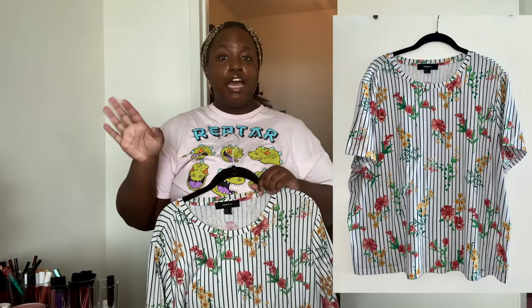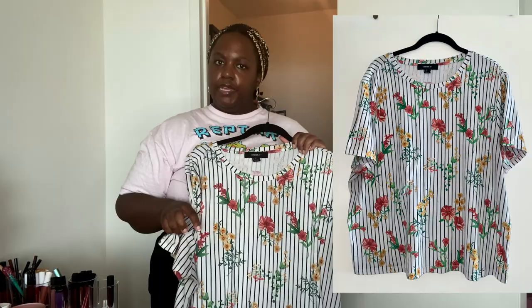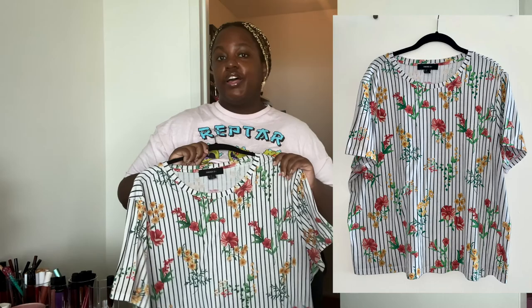This is another Forever 21 top and I just feel like I got my use out of this one. I really liked it, I've worn it a whole lot, and I just feel like I'm kind of over it. It's not something I would pick out today, but I certainly got my money's worth — I wore this one down. I'm not a Forever 21 hater, I swear.